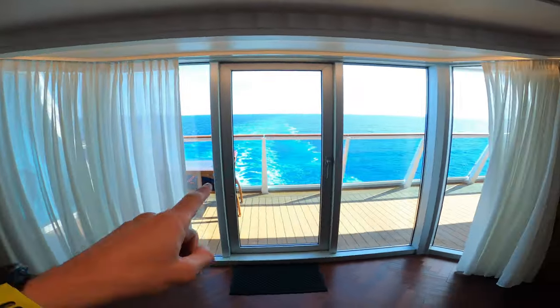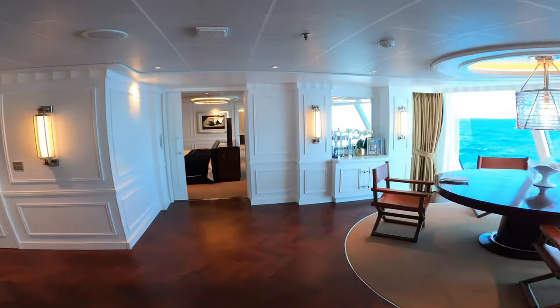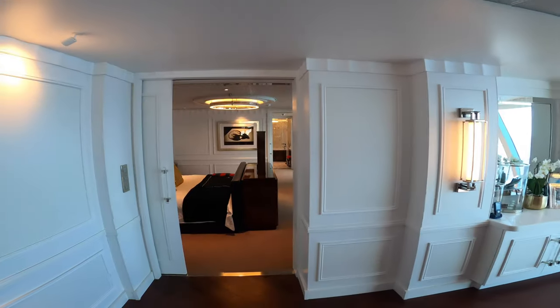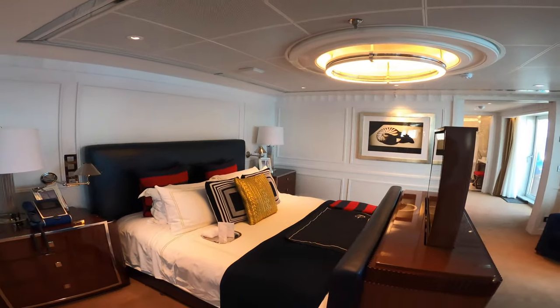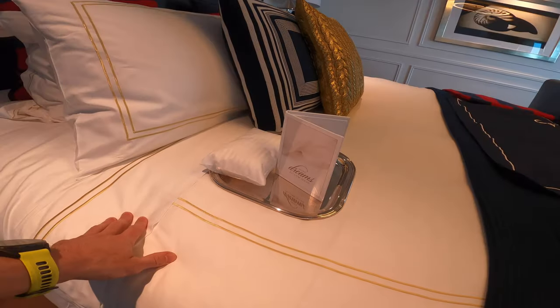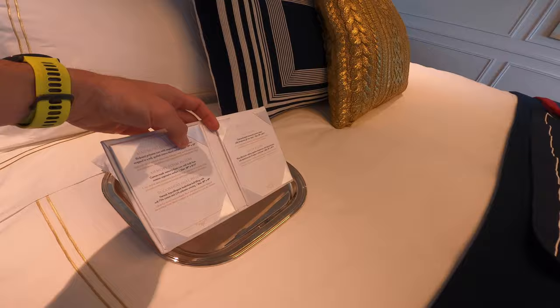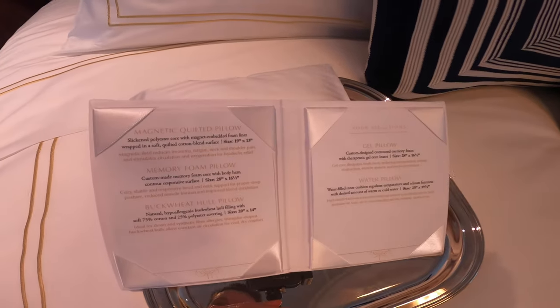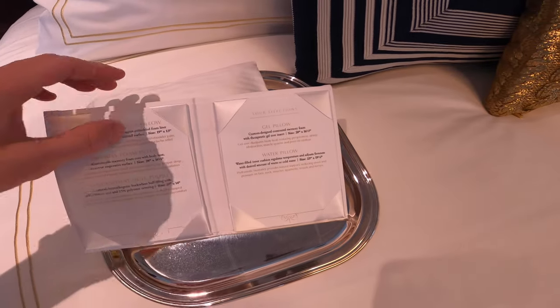We'll have two verandas that go all the way out on each side — we'll see those at the end. Let's have a look at the master bedroom. It's a full king-size bed that does not split, with thousand thread count sheets and the Dreams pillow menu featuring magnetic pillows, memory foam, buckwheat, gel, and water pillows.